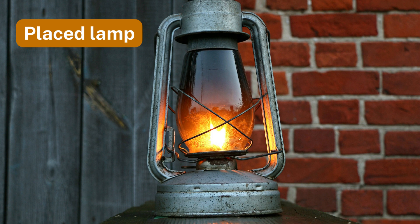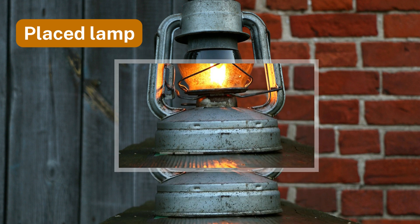Number four: placed lamp. The lamp remains steady on the flat surface due to the presence of balanced force.